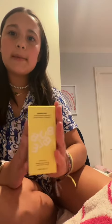Next I got the Daydream Vitamin C Serum. I've been wanting this, so I'm excited.